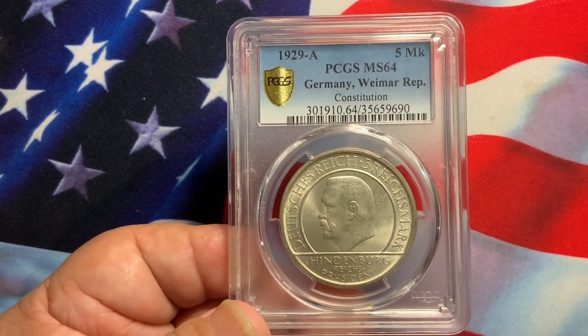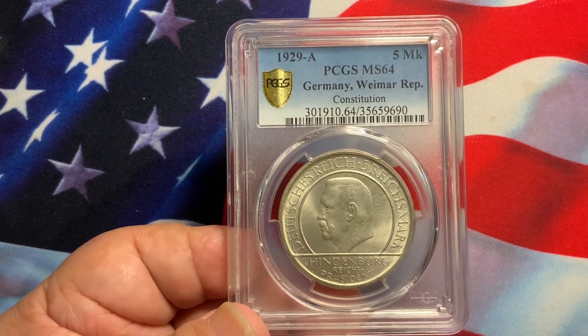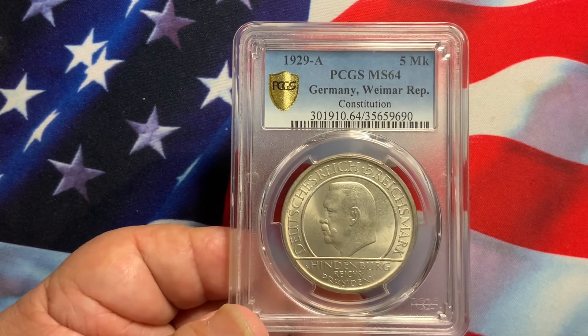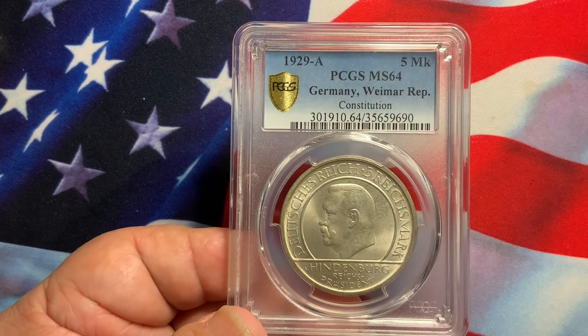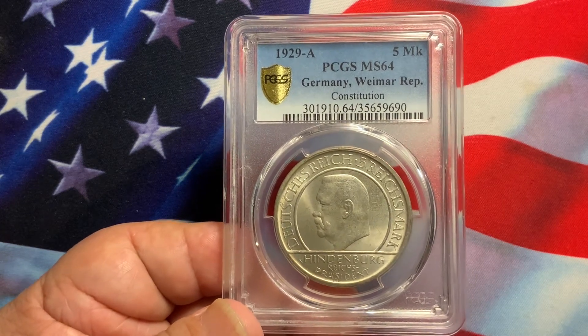Avoid those coins with an unappealing look — heavy toning, bag marks. Try to get the best coins you can on these particular German 5 marks. These coins will continue to increase in value, and I would highly recommend adding these coins to your collection.